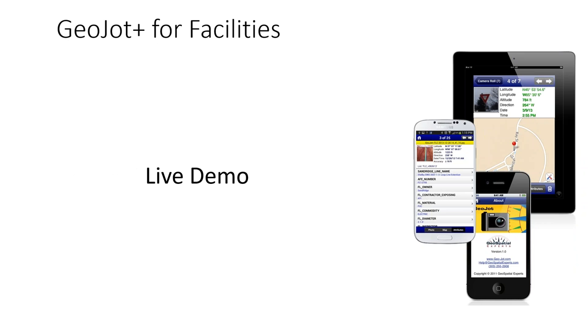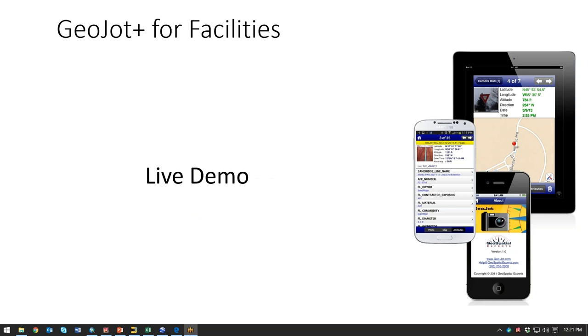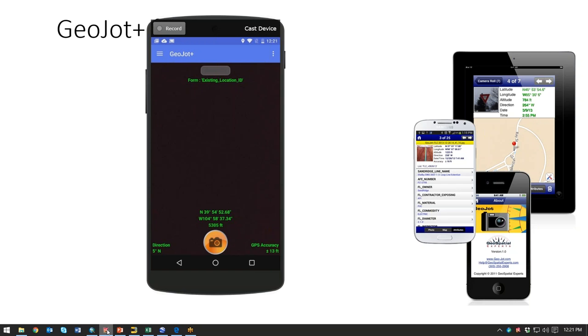With that, I'm going to turn this over to Tyler for the live demo. Thank you, Stephanie. I'm Tyler McGarrity, the technical account manager, and I'm going to give you an overview demonstration of GeoJot Plus — some of the features and how it can be applied for facilities management. There are a couple levels to facilities management. The one I'll start with is where you already have an asset inventory completed and you're going to update information via an existing asset ID or location ID.